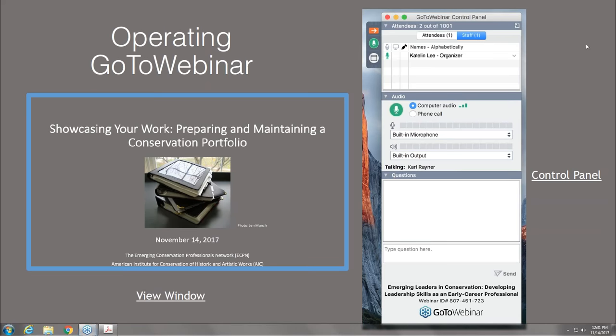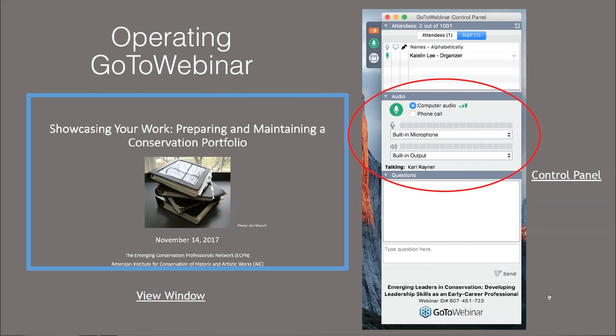Before we turn to today's program, I'd like to quickly familiarize everyone with the GoToWebinar program. You can use the control panel to make modifications to the audio settings. All attendees are automatically muted by the program, but you can communicate with us and ask questions throughout the webinar using the question box. If you are watching this webinar with a group of people, please let us know how many using the question box.